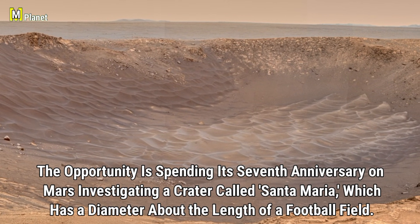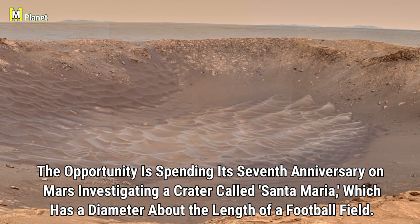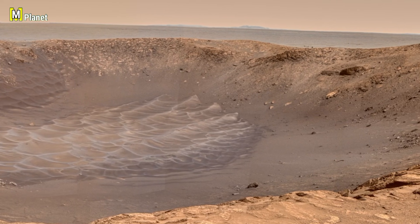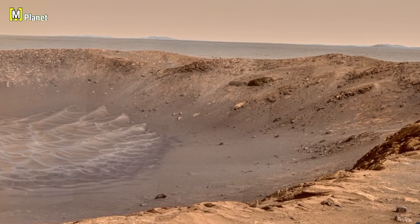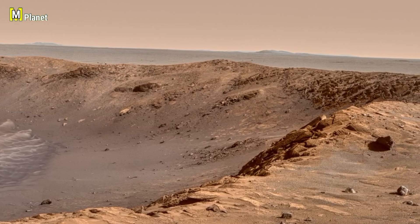Opportunity is spending its 7th anniversary on Mars by investigating a crater called Santa Maria. This crater has a diameter roughly the length of a football field, making it an interesting feature for the rover to study. By examining this area, Opportunity is uncovering more about the Martian surface and its geological history, contributing to our understanding of the planet's past.